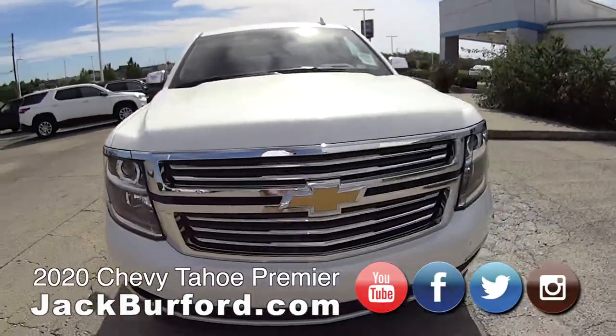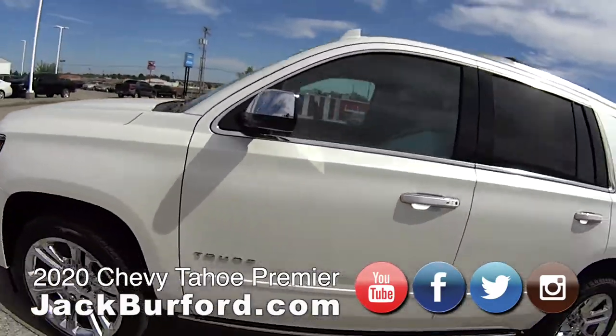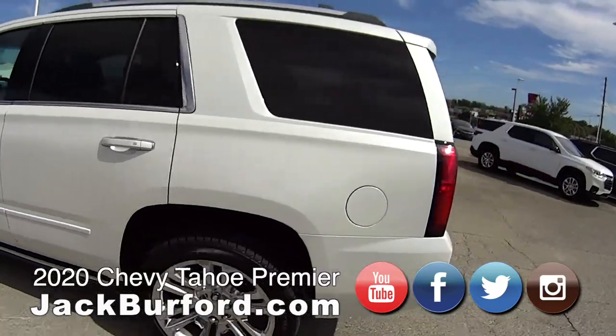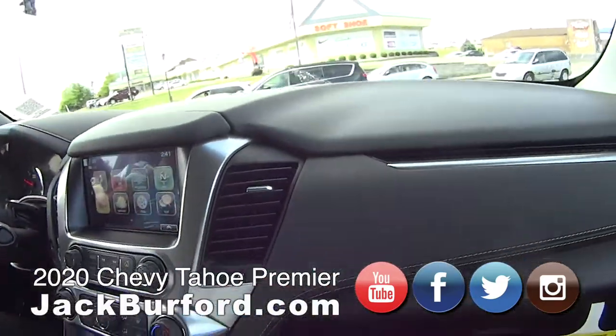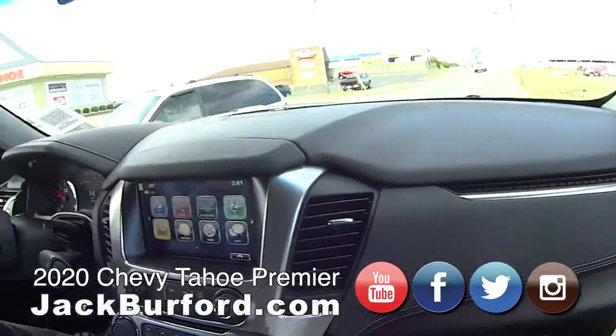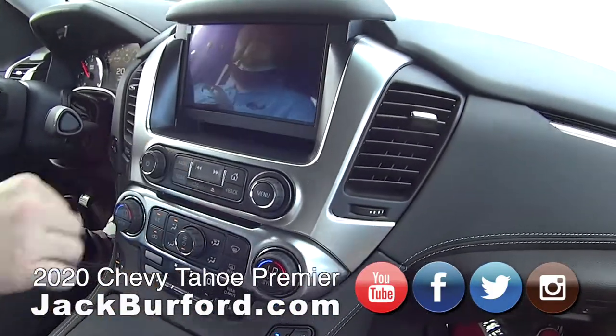We're in here in this 2020 Tahoe Premiere. Leather seats, heated and ventilated. That's very nice. It's got the full infotainment system. One of my favorite features is that button right there.